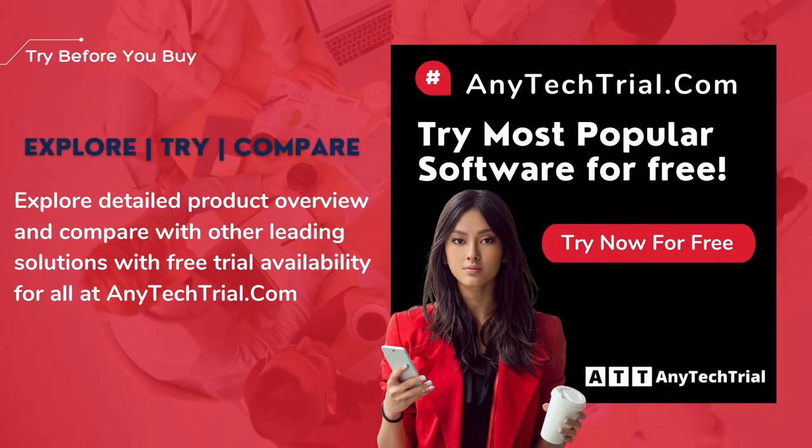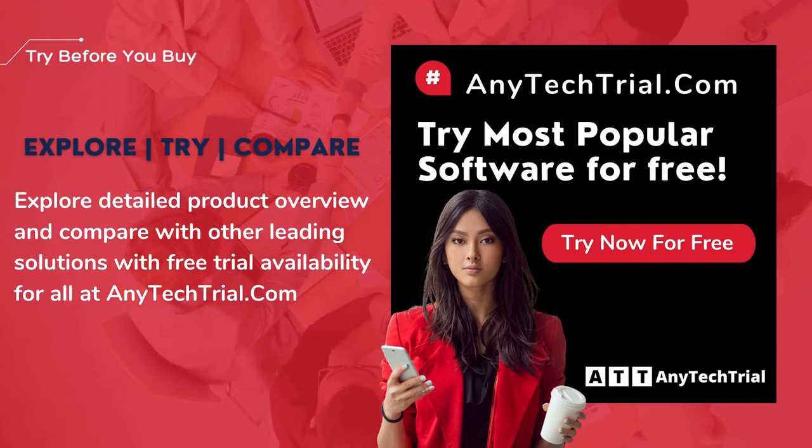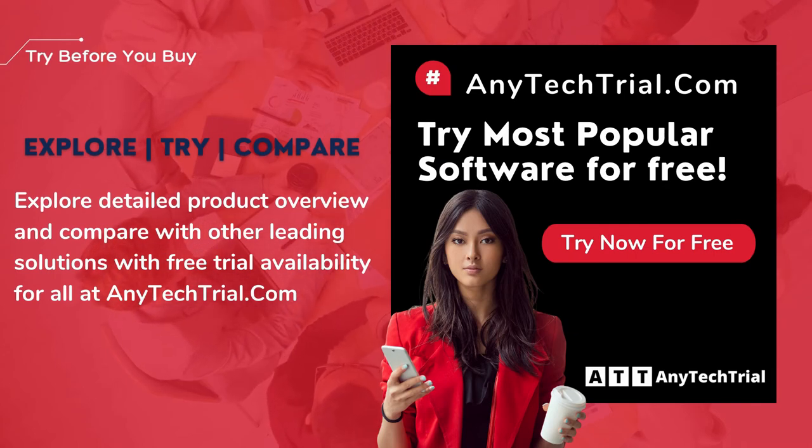Explore a detailed product overview and compare with other leading solutions with free trial availability for all, at anytechtrial.com.